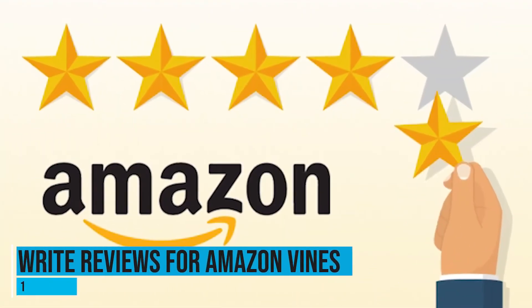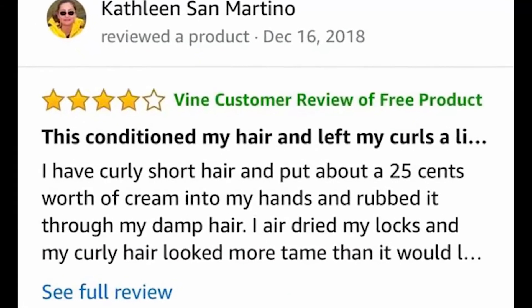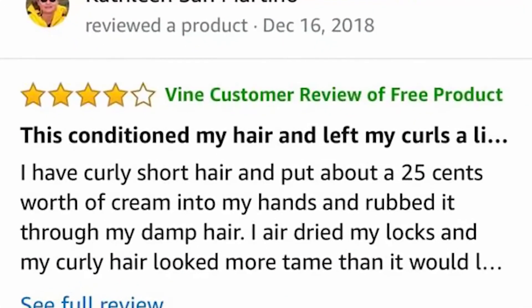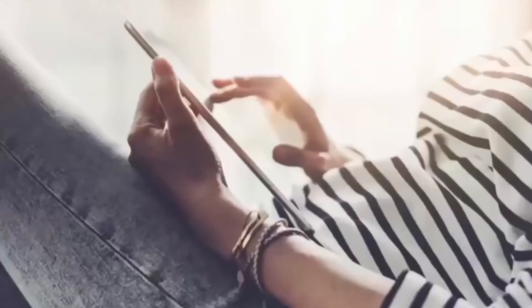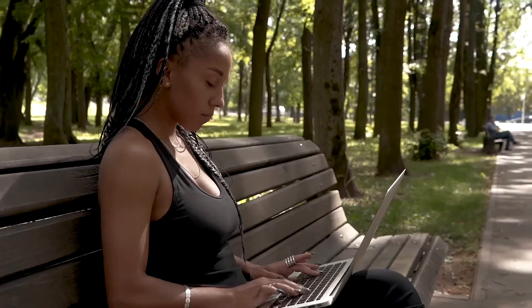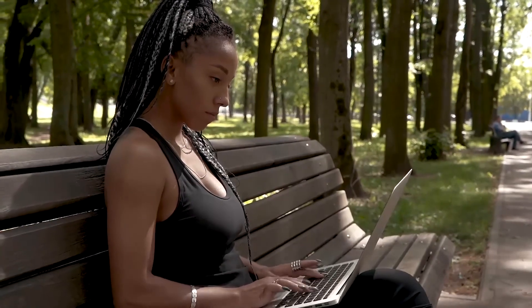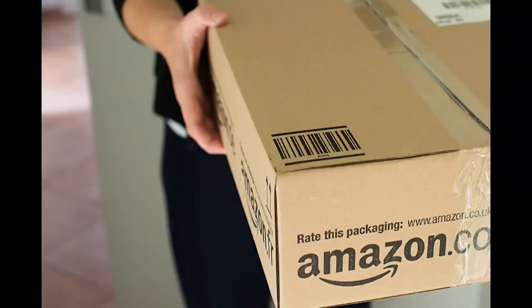And at the number one spot: write reviews for Amazon Vine. This isn't necessarily a way to earn cash, but you can earn free products. Amazon Vine is a program where Amazon rewards you with free products in exchange for reviews, as a way to encourage honest and unbiased reviews on their website. If you have written lots of helpful reviews on Amazon, you may be eligible. You won't be forced to write a good review just because you got a product for free — they want honest opinions, and that is what helps them with their business, all while you get free stuff.